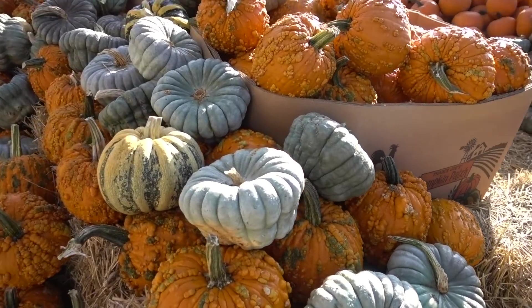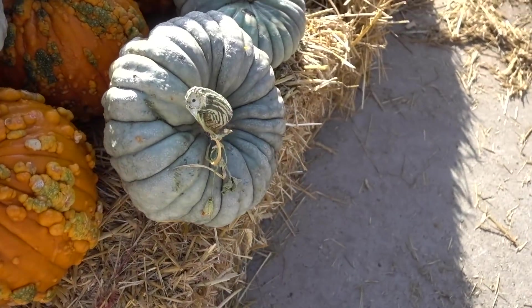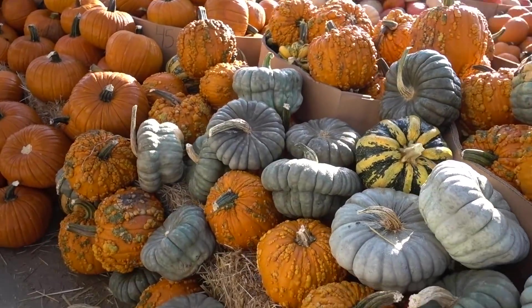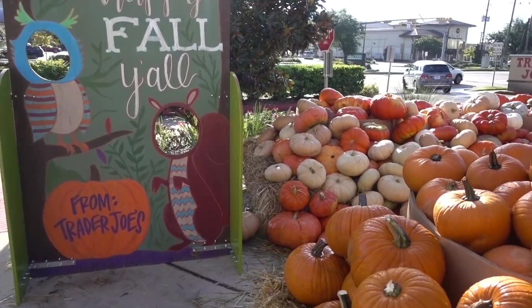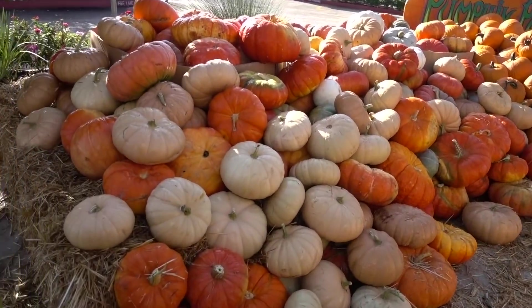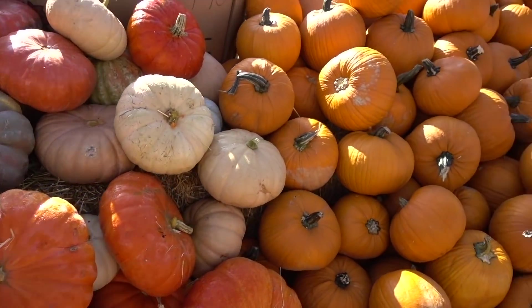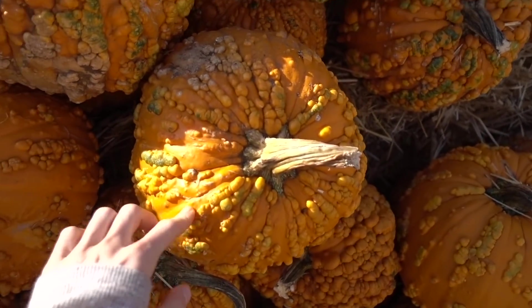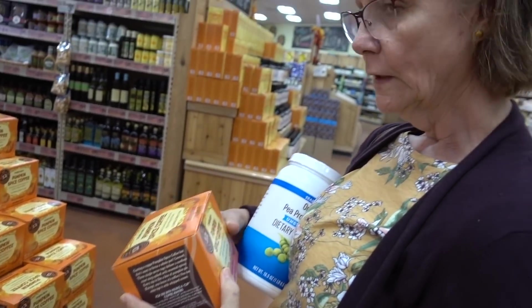Here at Trader Joe's. They've got some interesting looking pumpkins out. These silver ones are really neat. It's cold! Happy fall, y'all. These warty ones are really popular - the verrucous pumpkins. They have a sample of something over there you can try - pumpkin steps and fries.